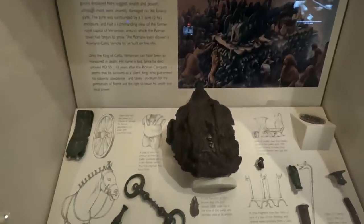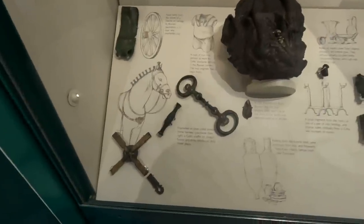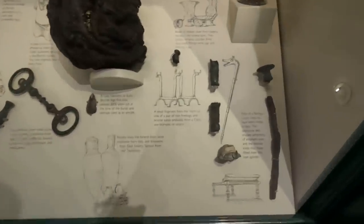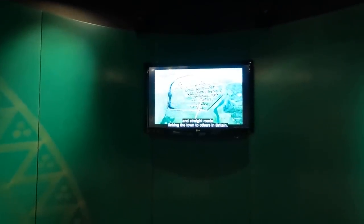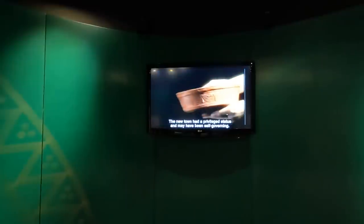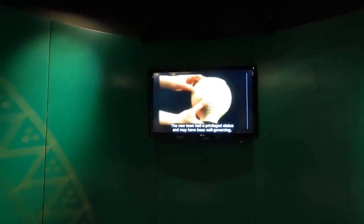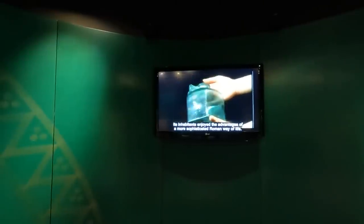The tribe did not resist Roman rule after AD 43 and may have welcomed it. Very soon Verulamium began 400 years of development as a planned Roman town, beginning with a ditched enclosure, a regular pattern of streets, and roads linking the town to others in Britain. The new town had a privileged status and may have been self-governing; its inhabitants enjoyed the advantages of a more sophisticated Roman way of life.